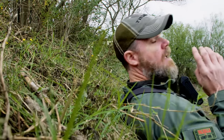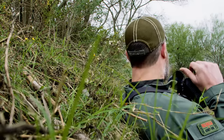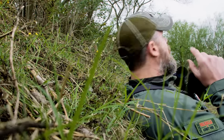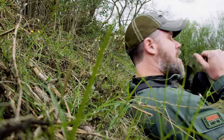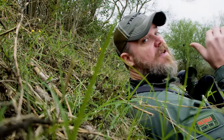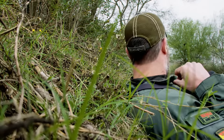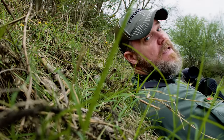A herd of nilgai — a bunch of cows, at least one bull — is just up this road. We saw them about 400 yards away from the blind and they've moved. We had to come all the way around on them, but they're right up there. I'm going to see if I can get a clean shot on the bull.